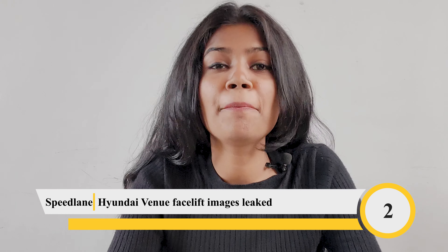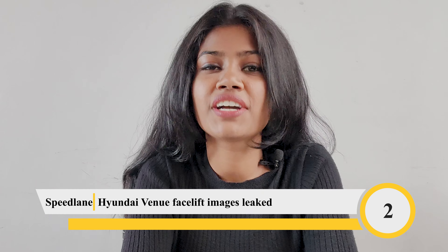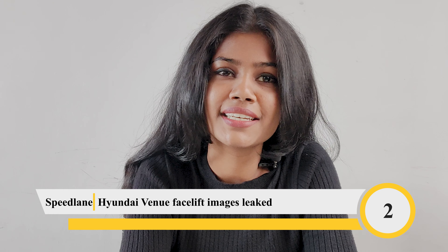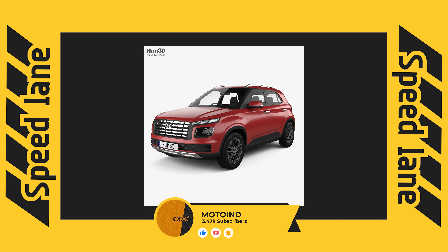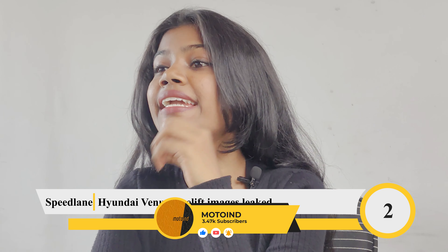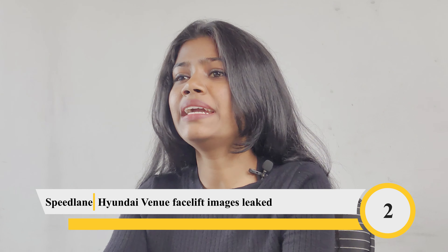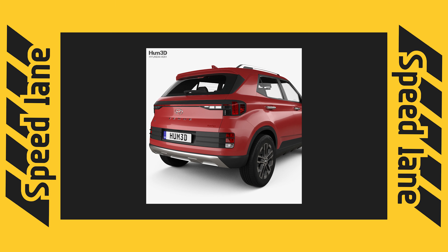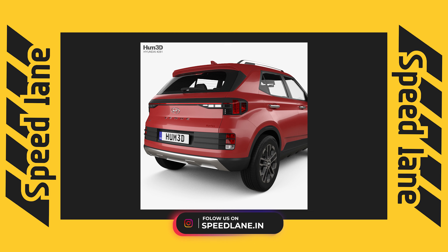The upcoming Hyundai Venue facelift has been leaked online, with 3D renderings appearing on the internet. The facelift gets a revised radiator grille with chrome inserts, a rectangular air dam with a skid plate underneath, but retains the split headlamp setup.